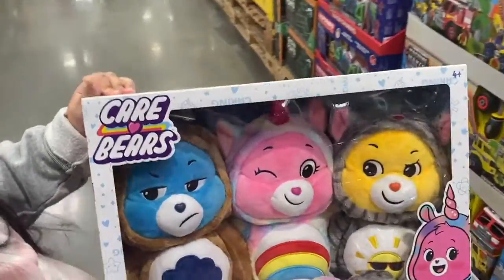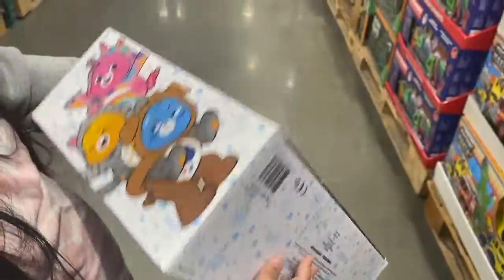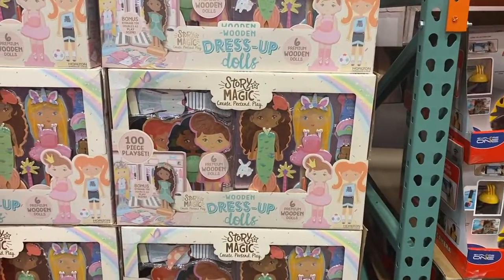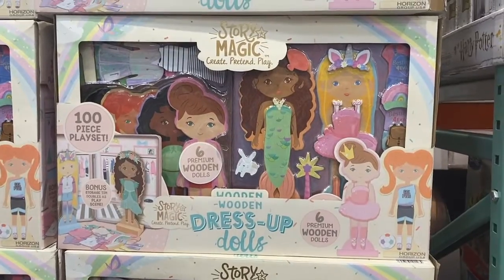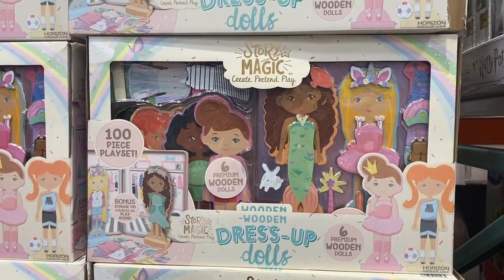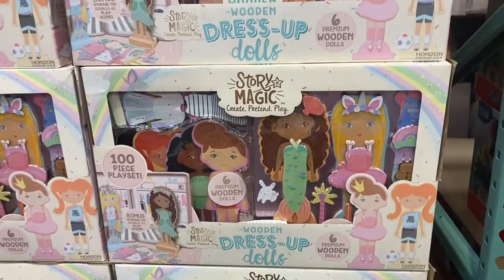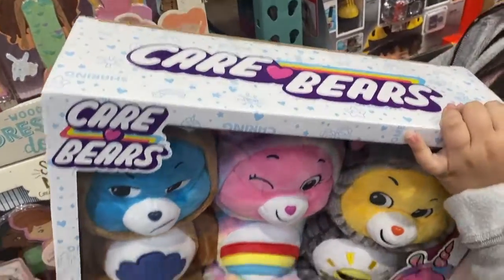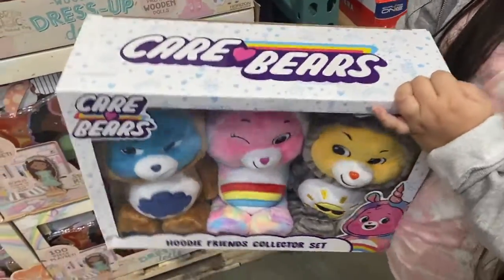Sophie found the three-pack of Care Bears — those are cute too. How much are they, Sophie? They also have these dress-up dolls made out of wood — those are cute and fun, kids like those, and they're $14.99 on sale. Last minute gift shopping, guys! I just found the Care Bears and it's $20. That's not bad — $20 for three Care Bears, pretty good.